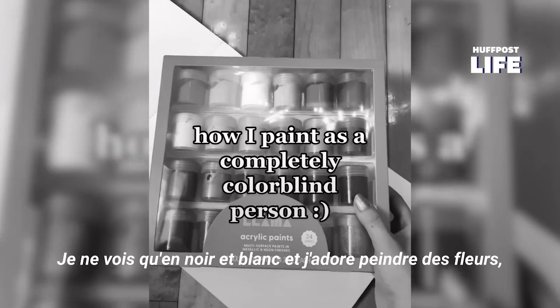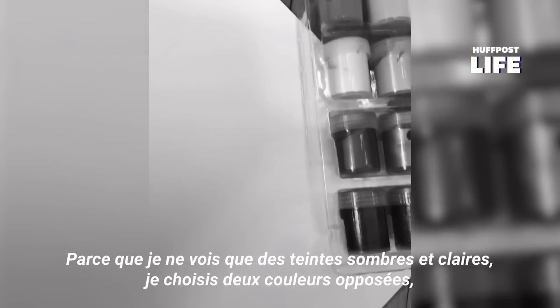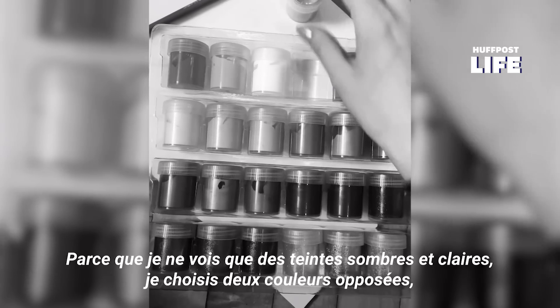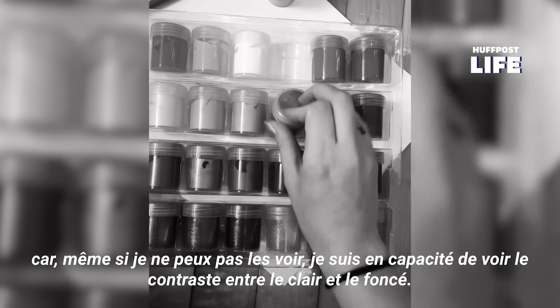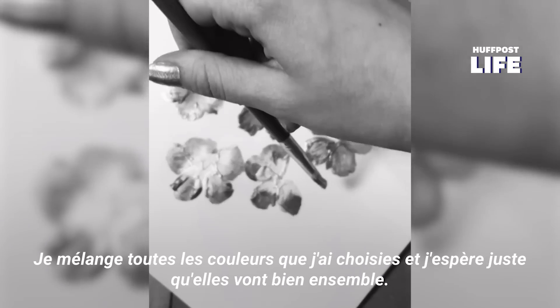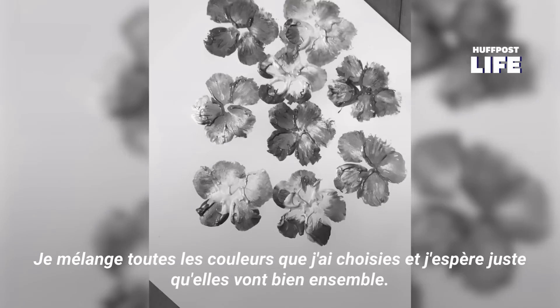I only see in black and white, and I love to paint flowers, but I didn't realize the colors of this paint set weren't labeled. Because I only see in shades of light and dark, I just pick light and dark paint colors to go with each other. Even though I can't see the color, I'll be able to see the gradient between the light and the dark, and then I just start painting like any color-seeing person would. I usually just mix all the colors I've used together anyway, so I always just have to hope they look good together.